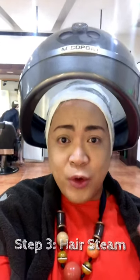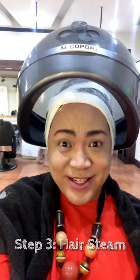Alright, so step number 3 — since we're already done applying the herbal treatment, I'm going to have some hair steam, which will last for about 45 minutes. While waiting, I'm just going to read a book, have some coffee, answer my emails, and then later on we're going to wash it out. Be right back!